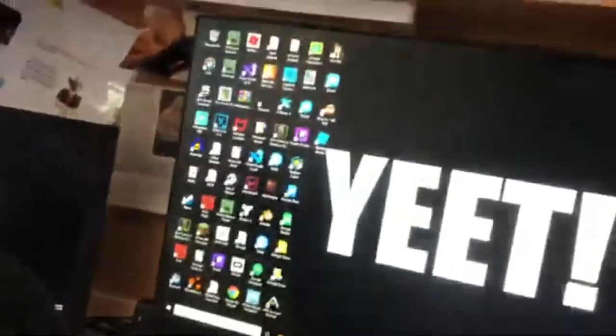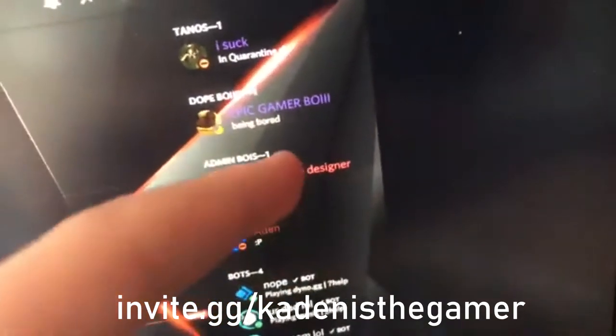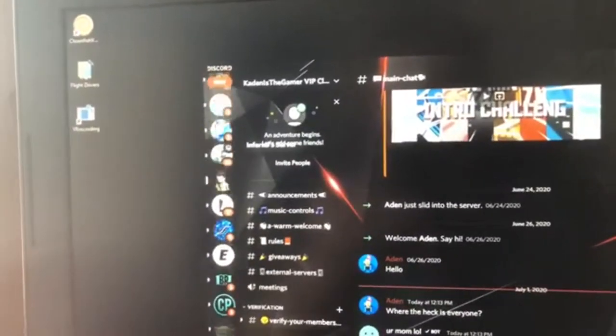This is where everyone wants to be — Discord. I want to see if my friends are on. Also, remember to join my Discord server, link in the description. We have Thanos up here, Dope Boy, Epic Gamer Boy, Super Lazy Designer, and Aiden — he gave me admin on his server. Aiden, if you're watching this, you deserve admin on my server.